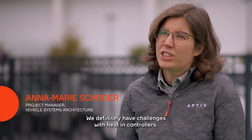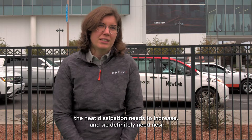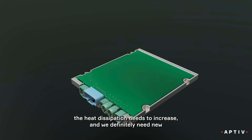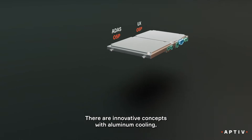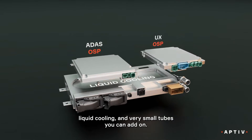We definitely have challenges with heat in controllers, because as the computing power is increasing, also the heat dissipation is increasing, and we definitely need new cooling concepts here. There are innovative concepts with aluminum cooling, liquid cooling, and very small tubes you can add on.